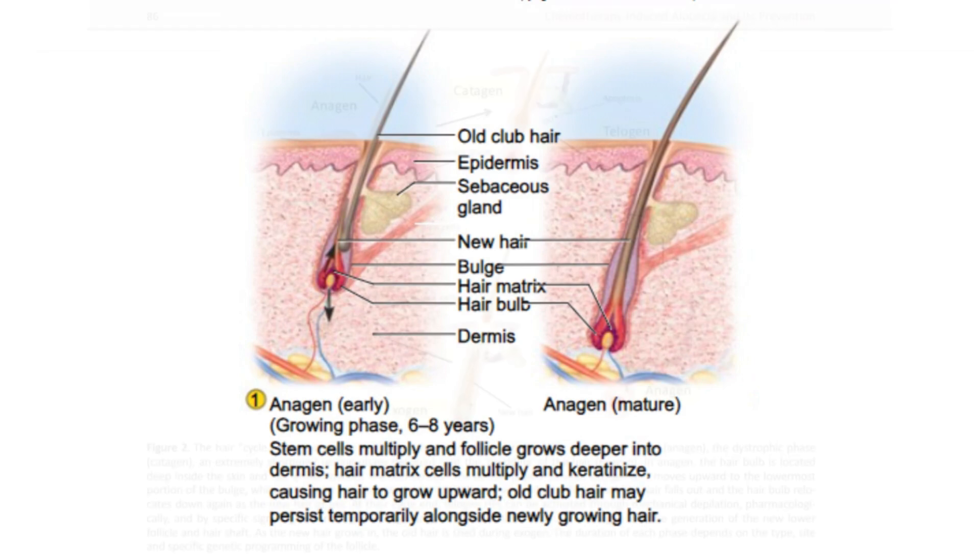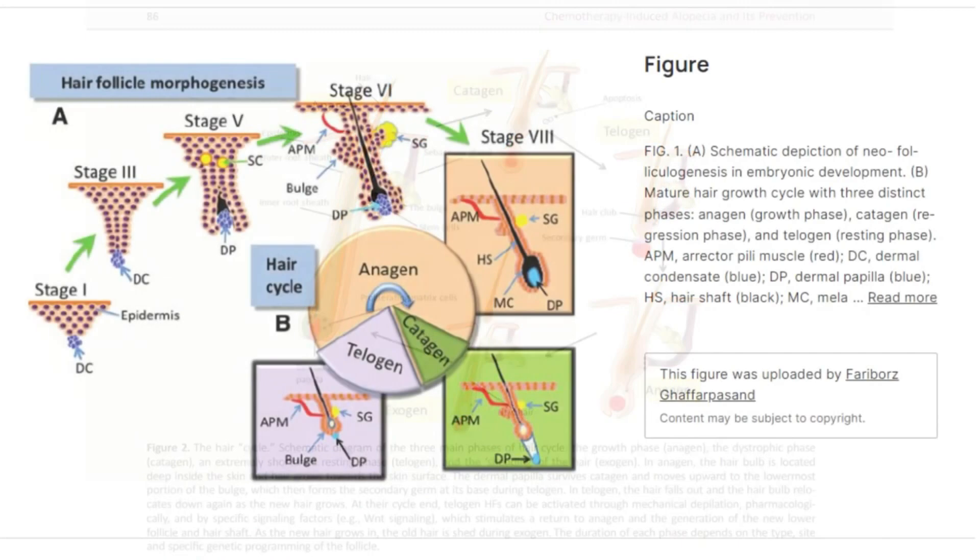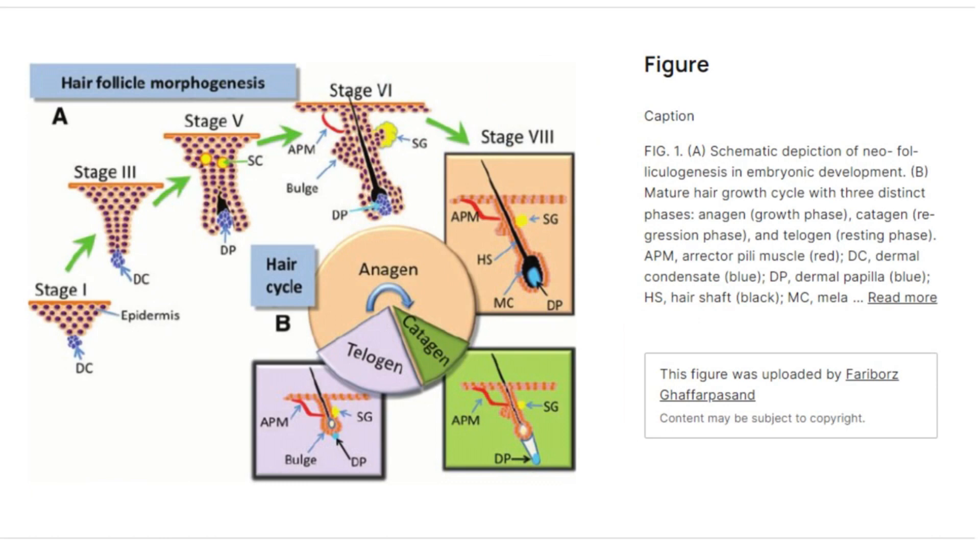After this, the hair enters the telogen phase for around 3 months, during which it stops growing but remains attached to the dormant follicle. About 10–15% of all hairs are in this phase at any given time, and at the end of this resting period, the hair naturally falls out and is replaced by new hair entering the anagen phase. In a healthy scalp, the ratio of anagen to telogen hairs is around 85:15 or 90:10, ensuring a predominance of growing hair.